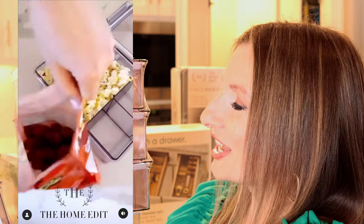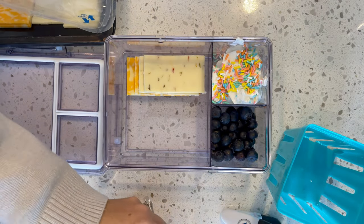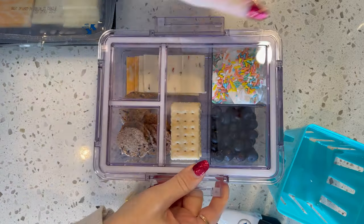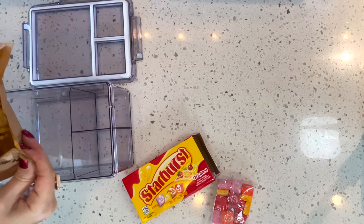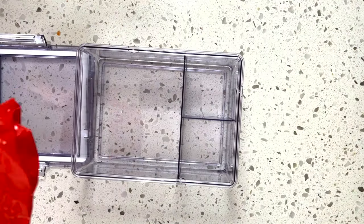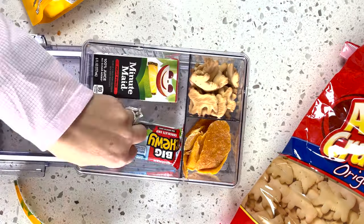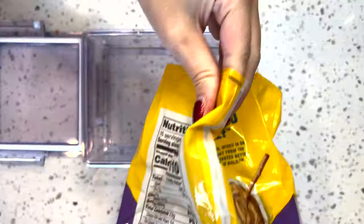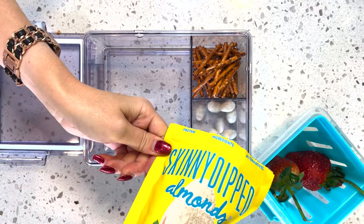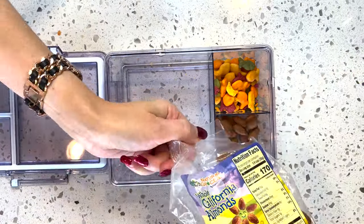There are also bento boxes. On the Home Edit Instagram they show these used in several different ways — the initial idea on their reel was for movie theater snacks: popcorn and a couple of other things on the side. Even if it's just in your home theater, it seems really cute. You've got three in here with really long closure pieces which will keep everything airtight and fresh. It really looks like eye candy when you've got products in them.